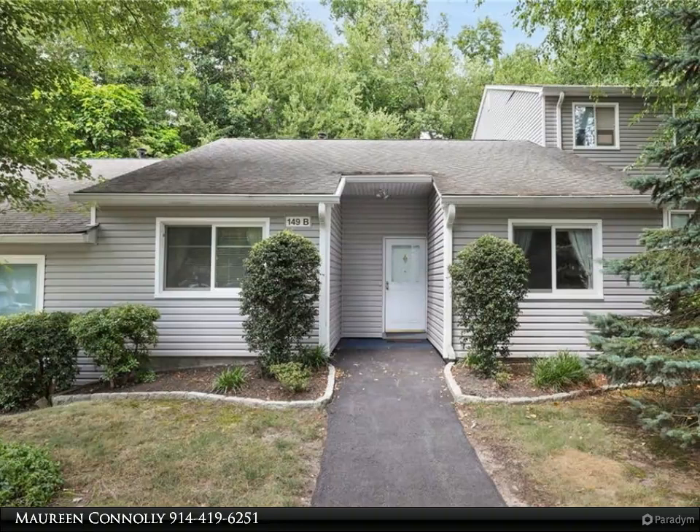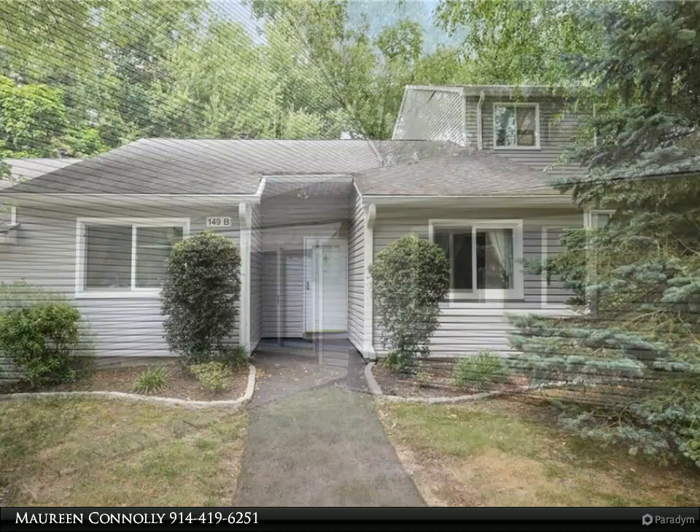All the buyers love the Bradford model, and this one is especially nice with crown moldings and recessed lighting throughout. It feels very modern and updated — walk right into your beautiful home with no one above you and no one below you.